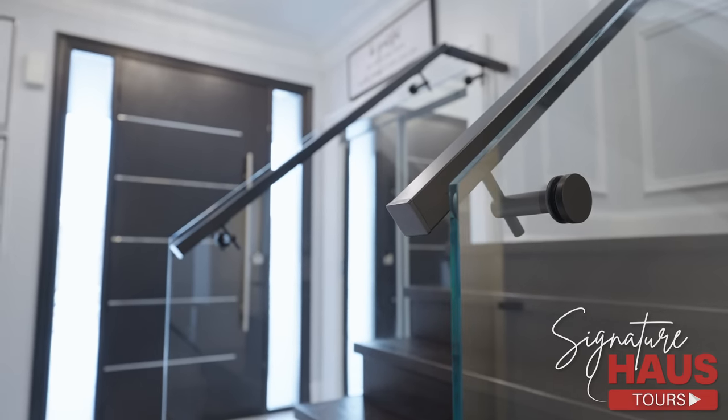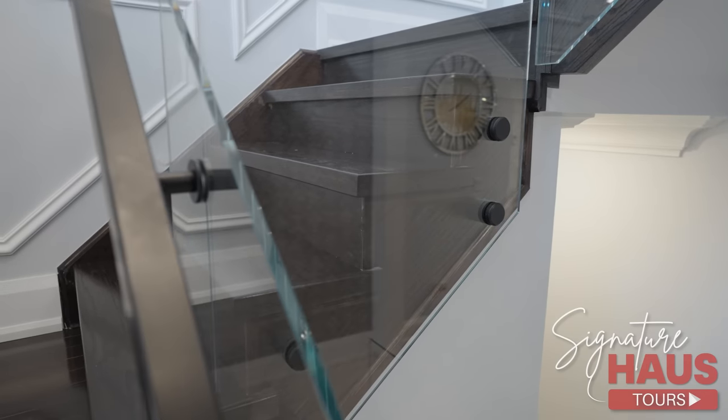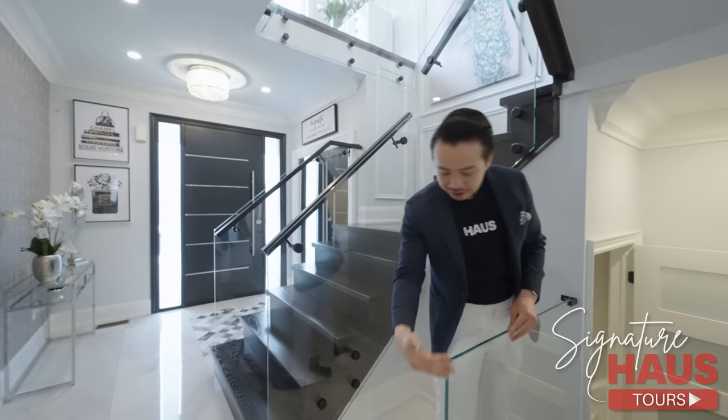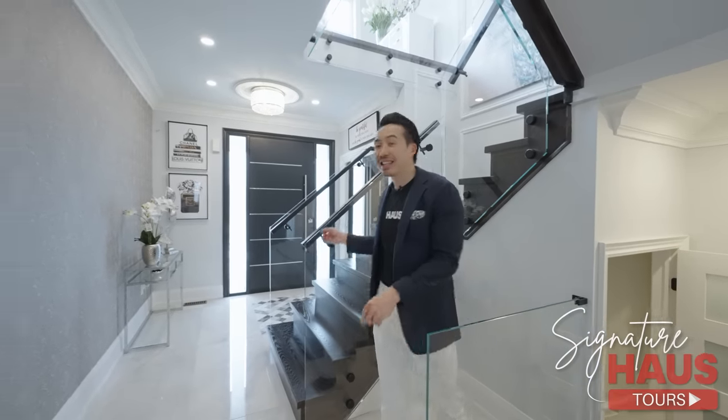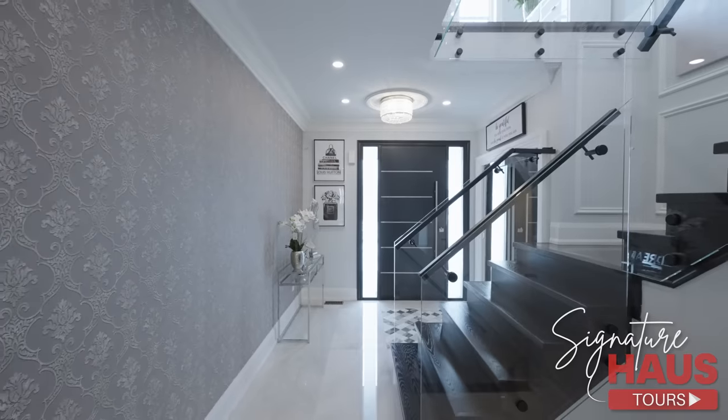Starfire means that it's 100% clear — there's no gray shades. As you can see guys, clean lines, edge to edge, 100% clear. And you're going to see this throughout the house, not just the stairs here.